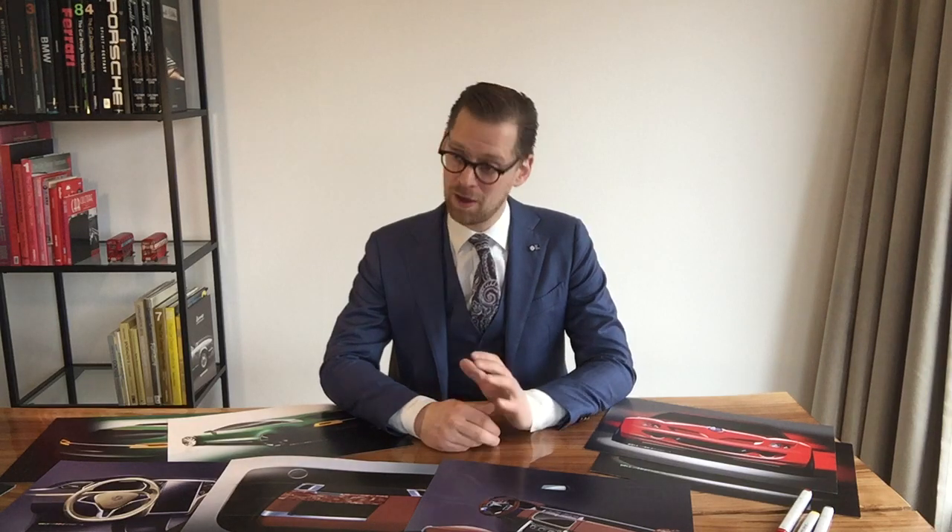Hi guys! Welcome to the Niels van Roij Design YouTube channel and welcome to frequently asked questions about car design for coachbuilding. Let's get going!